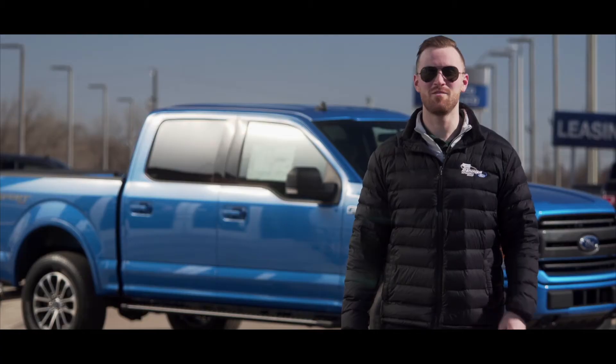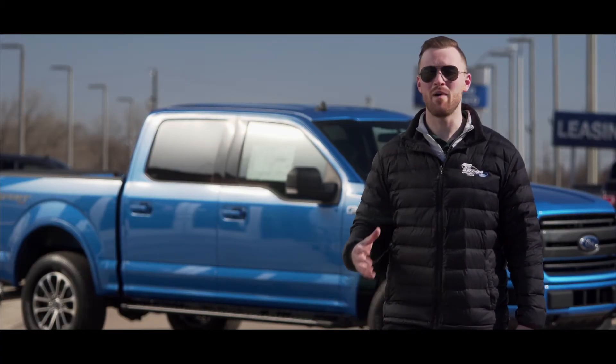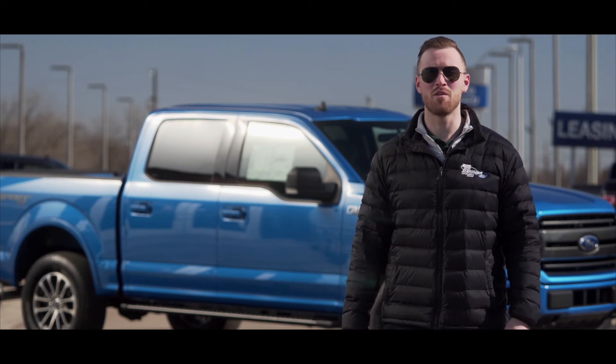We'd love to help you get the truck that you deserve. Visit us online at jdemmerford.com, or better yet, come on in and take one for a test drive.